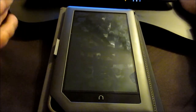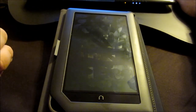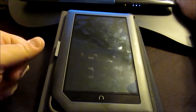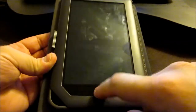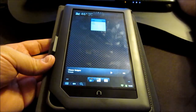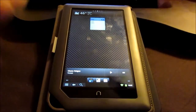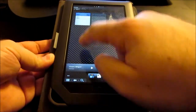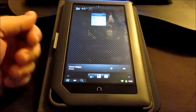Honeycomb is essentially a tablet-only version of Android — you've never seen Honeycomb on cell phones because it just wasn't made for cell phones; it was strictly made just for tablets. Ice Cream Sandwich is actually the first version of Android designed both for cell phones and tablets, so it's kind of interchangeable. When the day comes that it has Honeycomb or Ice Cream Sandwich support, I'll upgrade it then.